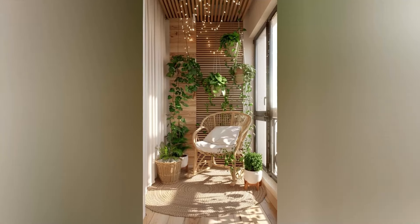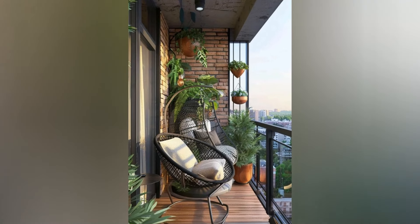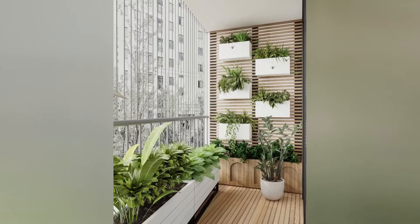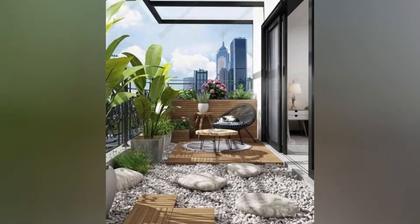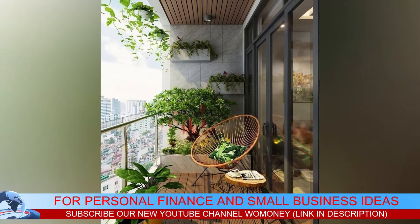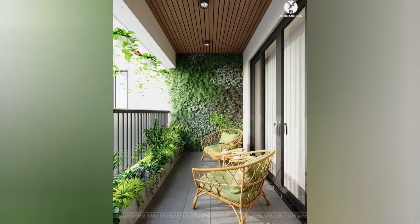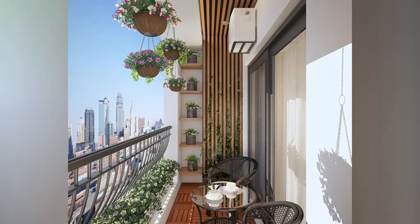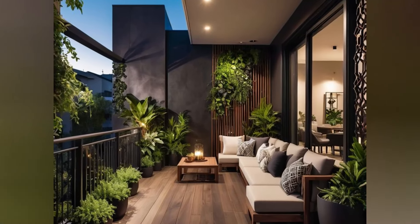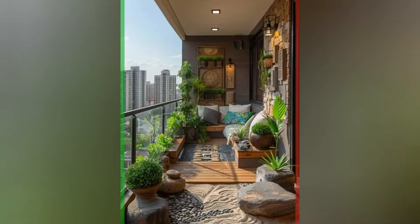Next, let's talk furniture. Choosing the right pieces can significantly impact the comfort and functionality of your balcony. For seating, consider compact furniture like folding chairs, benches, or cozy love seats — look for weather-resistant materials to ensure durability. If you enjoy al fresco meals, opt for a small table and chairs that fit your space without overwhelming it. For relaxation, think about adding a hammock, a chaise longue, or a swing chair for a unique touch. Also consider multifunctional pieces that offer storage, such as an ottoman that can hold cushions or a bench with a hidden compartment.